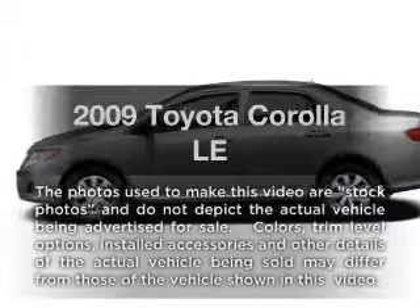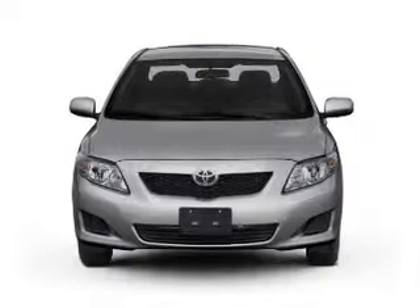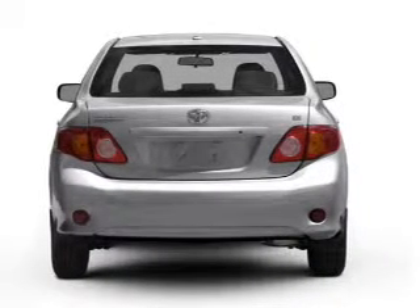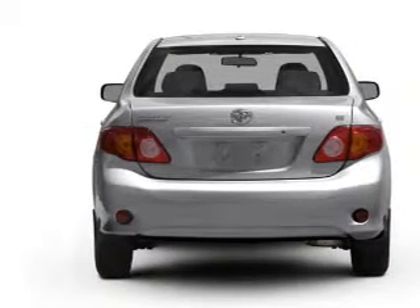Introducing the 2009 Toyota Corolla. If you're looking for an automobile with great attributes, look no further. With an efficient four-cylinder engine driven by an automatic transmission, you will appreciate the safety feature of anti-lock brakes.